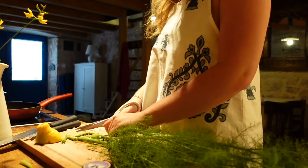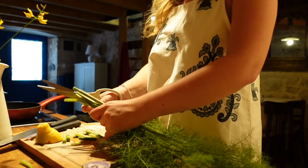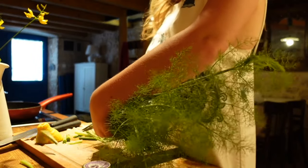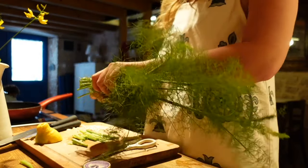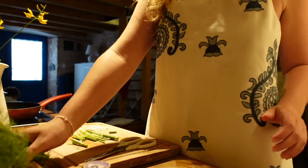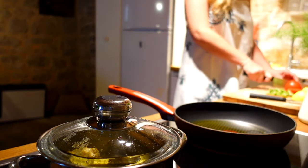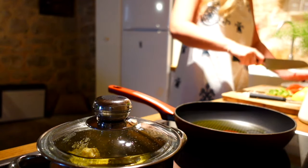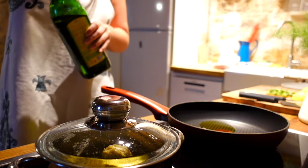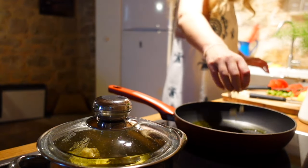While the artichokes are cooking, chop your fennel and blanch in boiling water for 5 to 10 minutes, or until softened. Remove from the water and set aside. Now we are going to roughly chop our tomatoes. Heat 2 tablespoons of olive oil in a pan and add your garlic. Cook for 1 minute before adding the fennel and tomatoes.